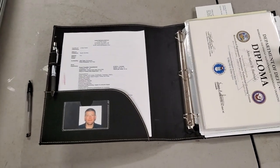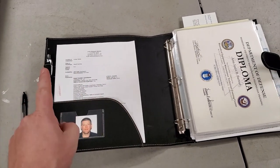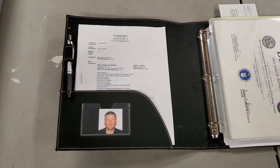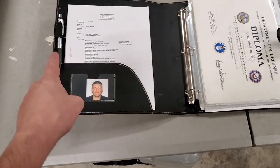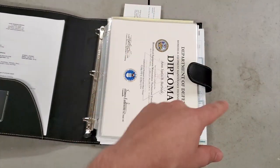In my I Love Me Binder I have three copies of my resume, a good ink pen — not some piece of garbage, a good ink pen — and your training documents and a few other things we'll go over in a minute.